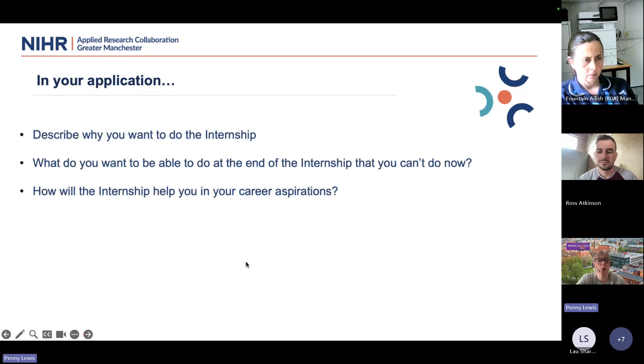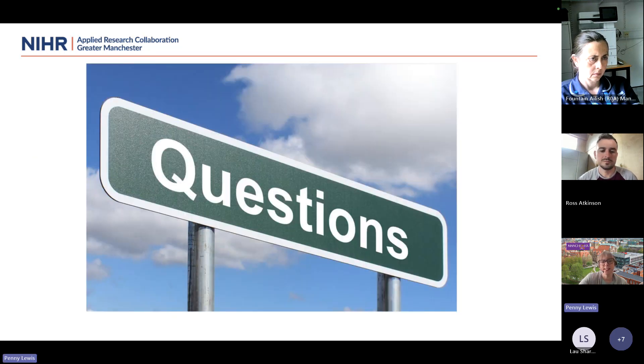When applying for the internship, explain why you want to do it, what benefits it would bring to you, what sparked your interest, and how it might be useful to your practice. We're looking for what you want to be able to do by the end of the internship that you can't do now — this helps us match you with the most appropriate supervisor. Also address how doing the internship will fit with your career as a practitioner.